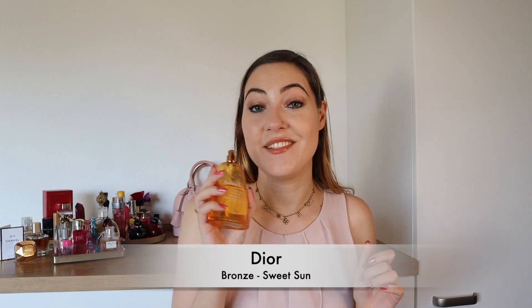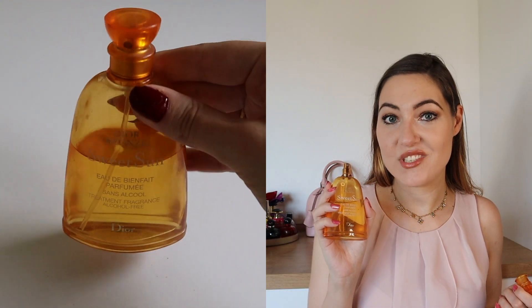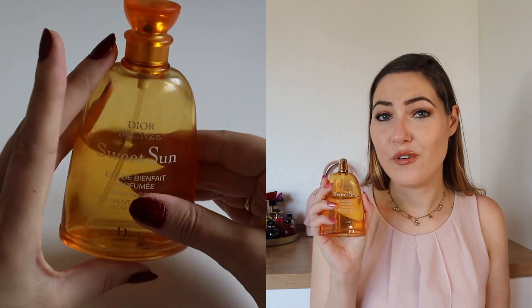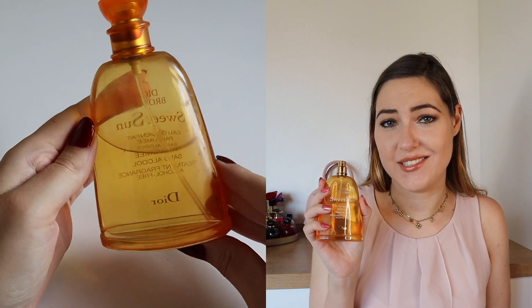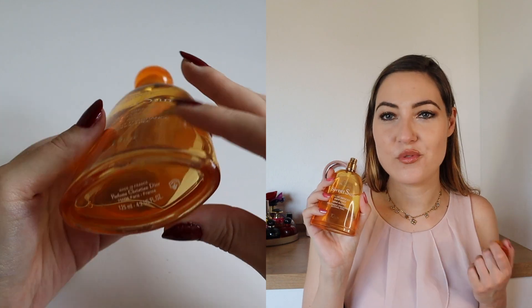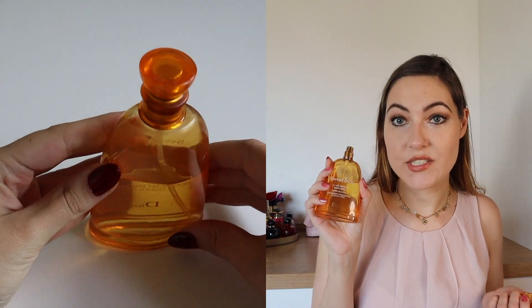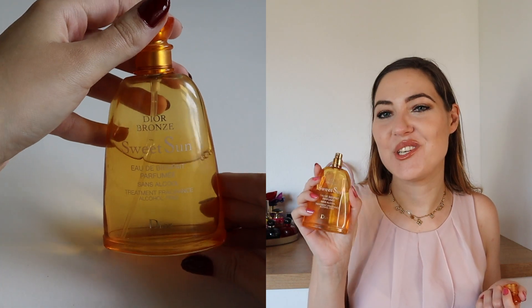Next up, there is one of my summer vacation favorites: Dior Bronze Sweet Sun. This really is an old perfume — it launched in 2004 and was limited edition, so sadly you cannot get it anymore. And if perfume does expire, this one most probably has. But I love it — it just smells really sweet and summery. The top note is mandarin and orange, the heart is jasmine, and the base is ginger and vanilla. This is just vacation, summer, sun, beach vibes.